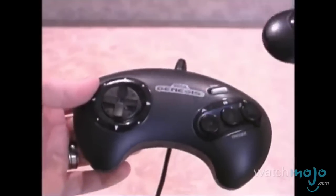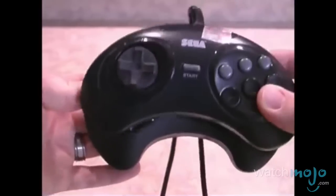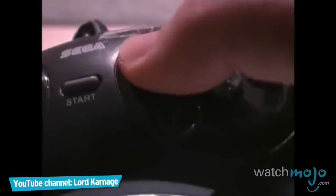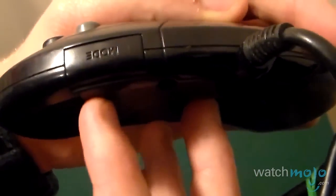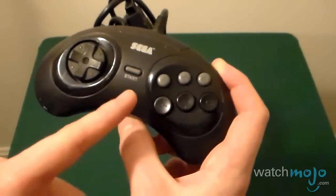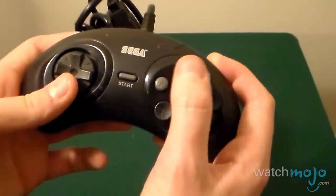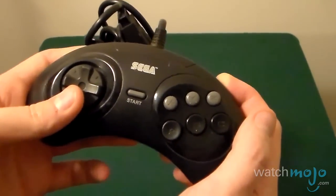Enter the six-button controller, which trimmed down the first controller's size but added three more face buttons to better cater to games reliant on more than four buttons. You got the X, Y, Z buttons, which are raised, so you can easily tell which button your finger is actually touching. On top of its effortlessly compact design, the six-button controller had a mode button to allow players the ability to play three-button Genesis games with ease. If you're playing something like Comix Zone, the X, Y, and Z functionality would be removed if you were holding the mode button as you started up the game.